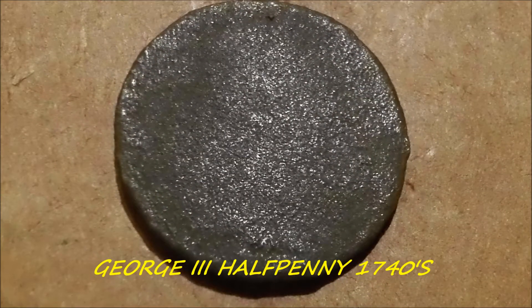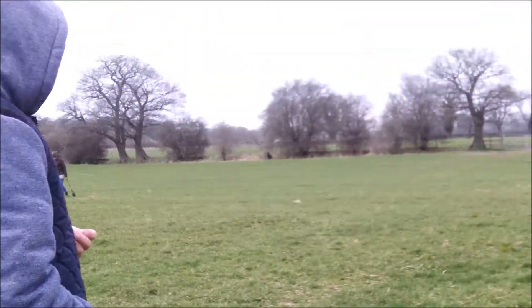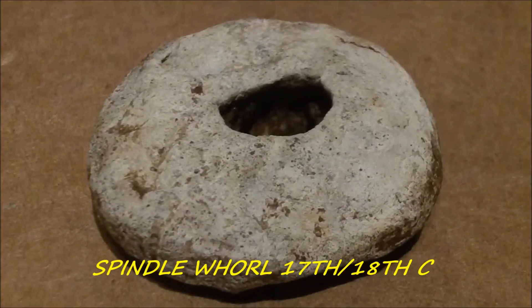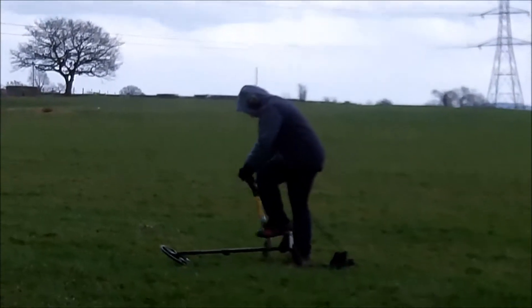Just had a good signal from here, pretty deep down, and I've had a spindle whorl. I think that's the first spindle whorl I've had off this side. I've got a good signal there too, so I'll get to that next.